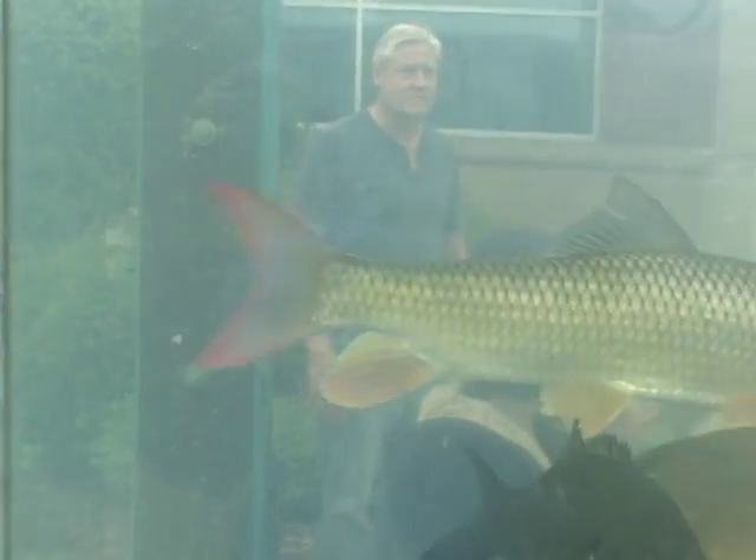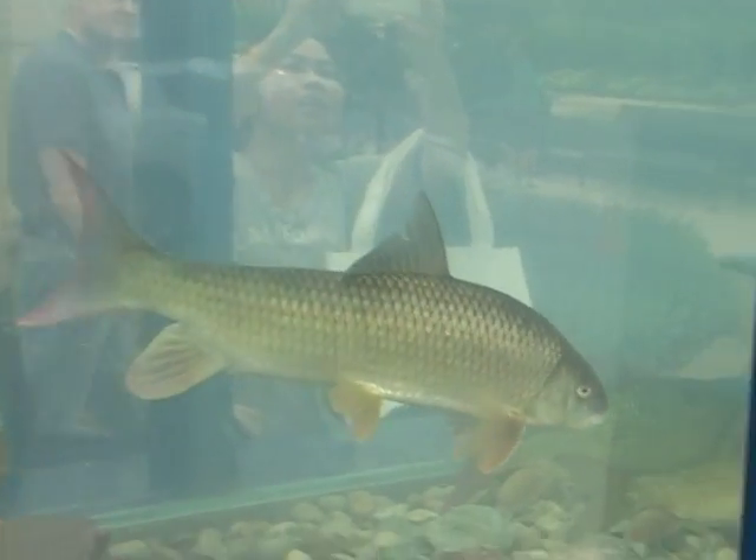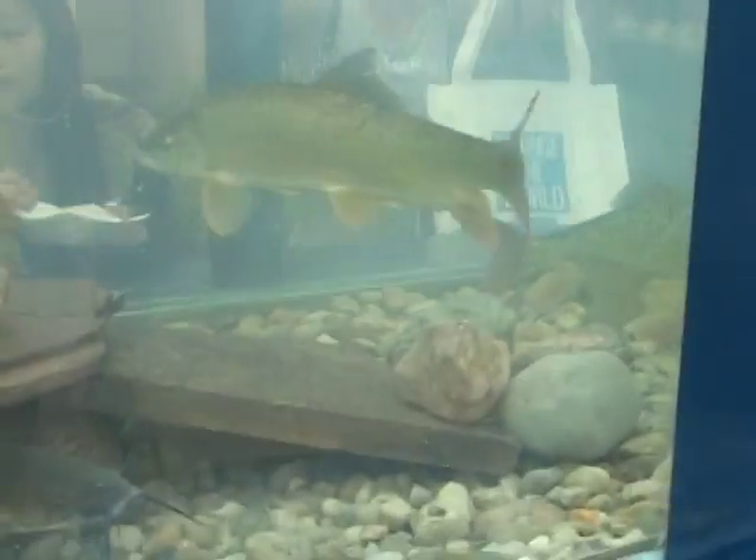There's actually an endangered species in here, which is the red horse sucker, and we've got about five or six of them, so a lot of people have been asking about that.